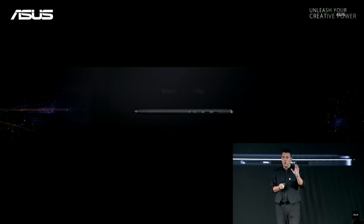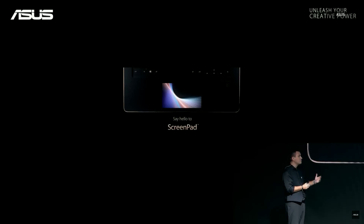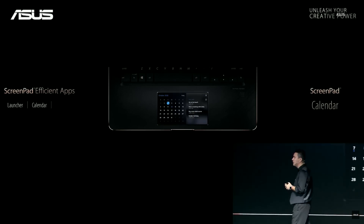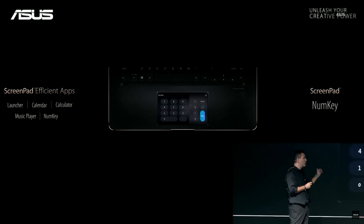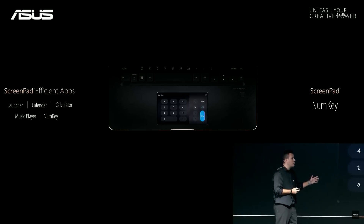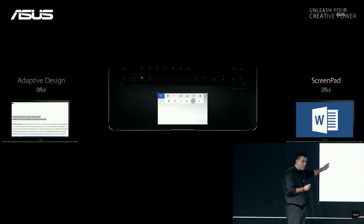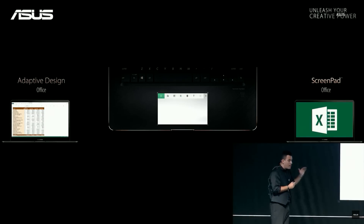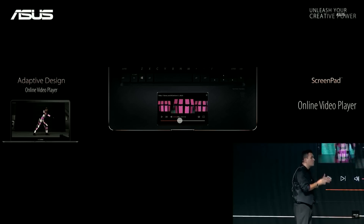But there is something more about ZenBook Pro. I want everybody to say hello to ScreenPad. ScreenPad is the first intelligent touchpad. There are several apps for ScreenPad to enhance your productivity: a launcher with shortcuts to easily access your applications on the main screen, a calendar, a calculator, a music player, or even a numpad for your convenience. When you open Microsoft Word, it recognizes that you opened it and changes the interface of ScreenPad to help you fast-access quick edits on your text. When you move to Excel, it rapidly changes the ScreenPad interface to Excel. And now ScreenPad also knows when you switch to YouTube and enables you to quickly control the video you are watching.